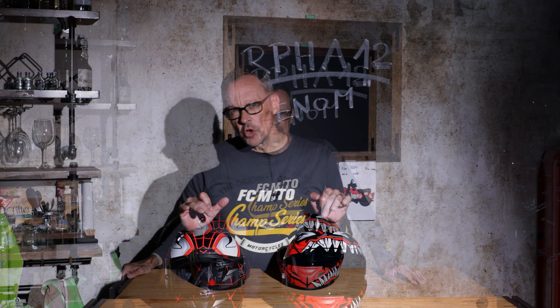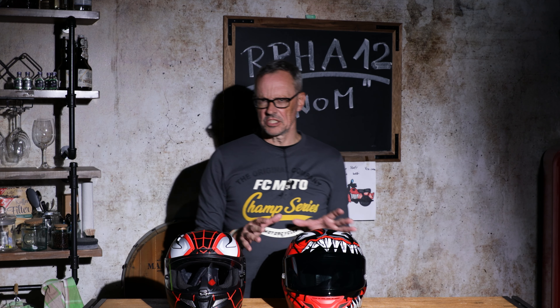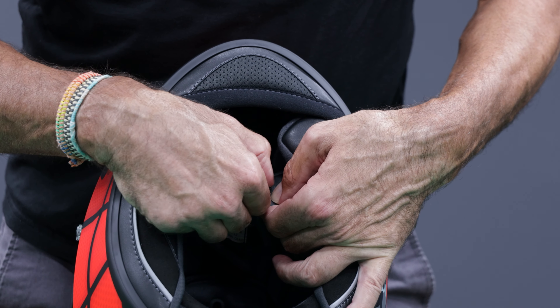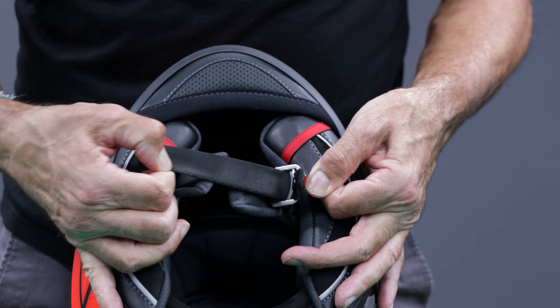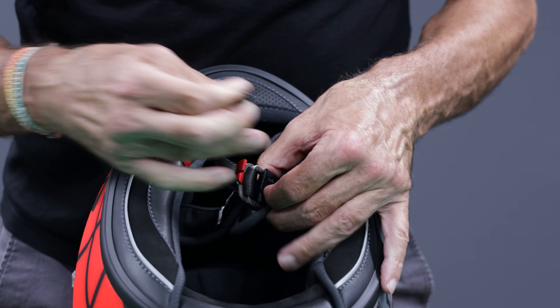The RPHA 12 is a very sporty helmet — it sits very, very snugly. I actually have a colleague who has been riding the RPHA 11 for two years with about 8000 kilometers. He ordered the 12 model in April, has now ridden nearly 1000 kilometers with it, and passed along some impressions, some of which I confirm and some I cannot confirm — but more on that shortly in today's video.